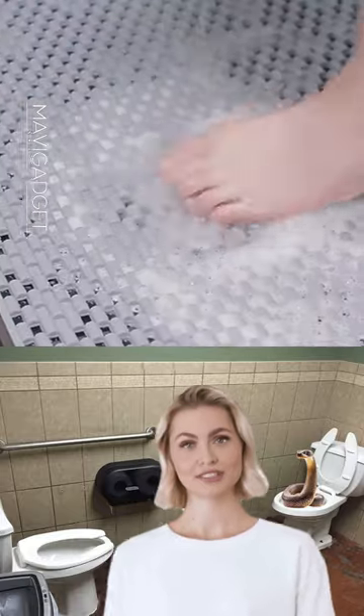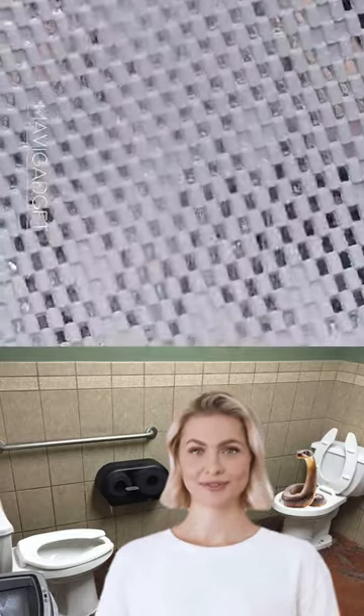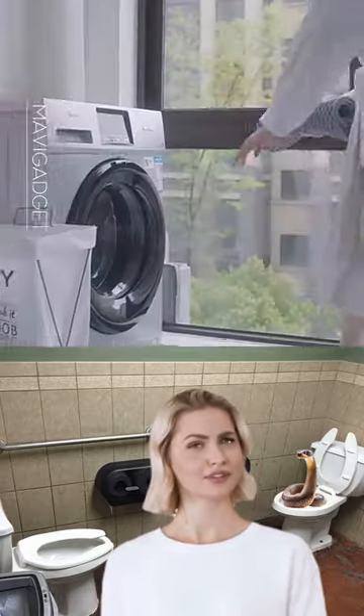Crafted for durability, it resists mold and mildew, making it an essential addition to any bathroom. A blend of functionality and aesthetics, it promises a worry-free shower experience.